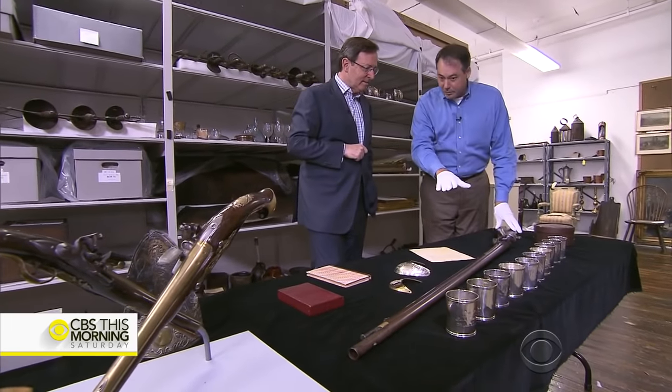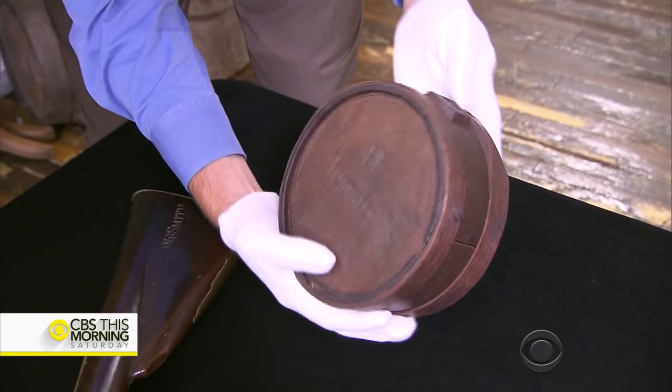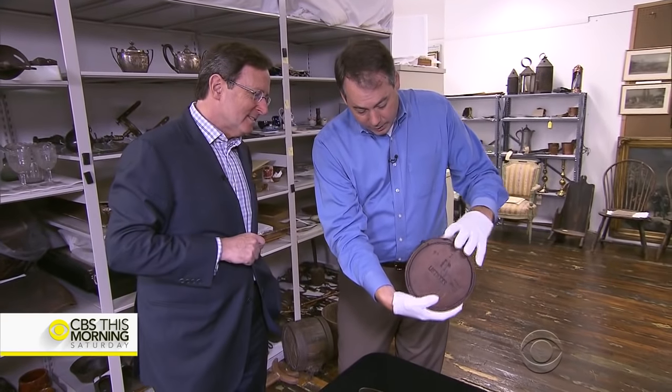This is a British musket — a musket used in the Battle of Lexington and Concord, the first action in the War of Independence. It would have had a strap. A soldier's canteen, one of only three known to have survived.